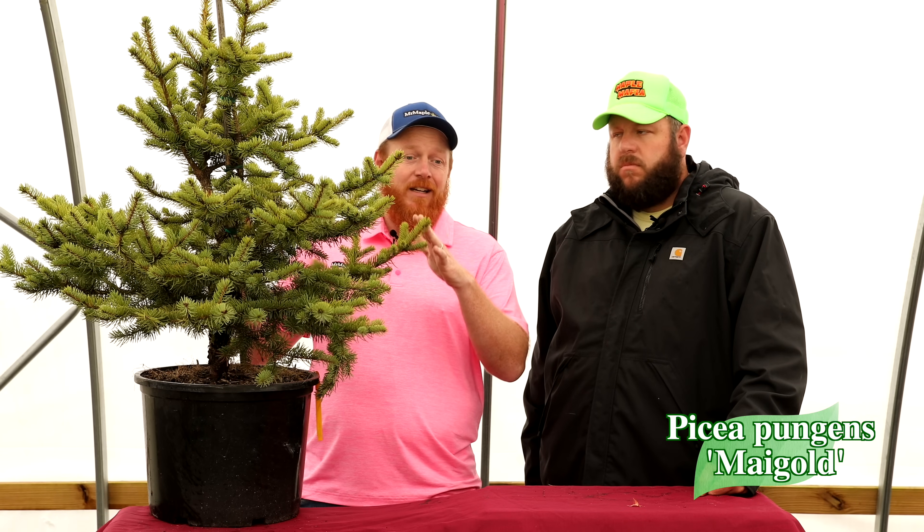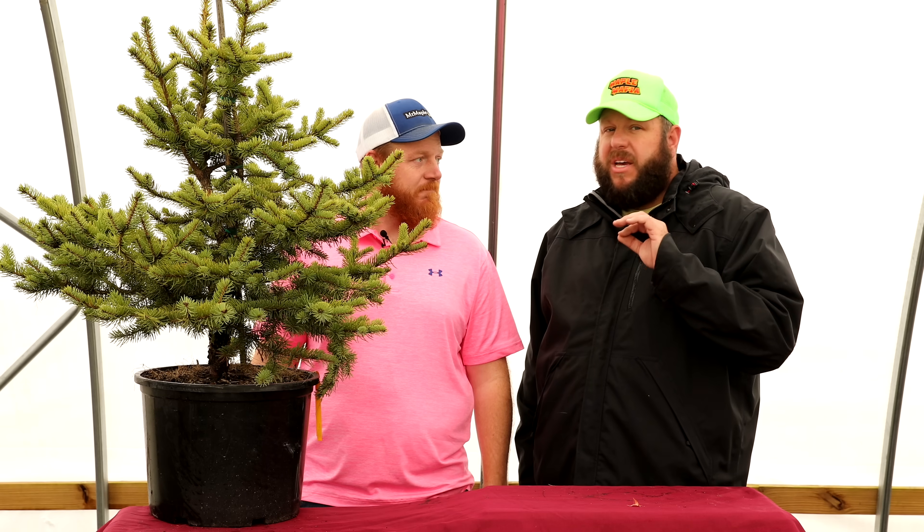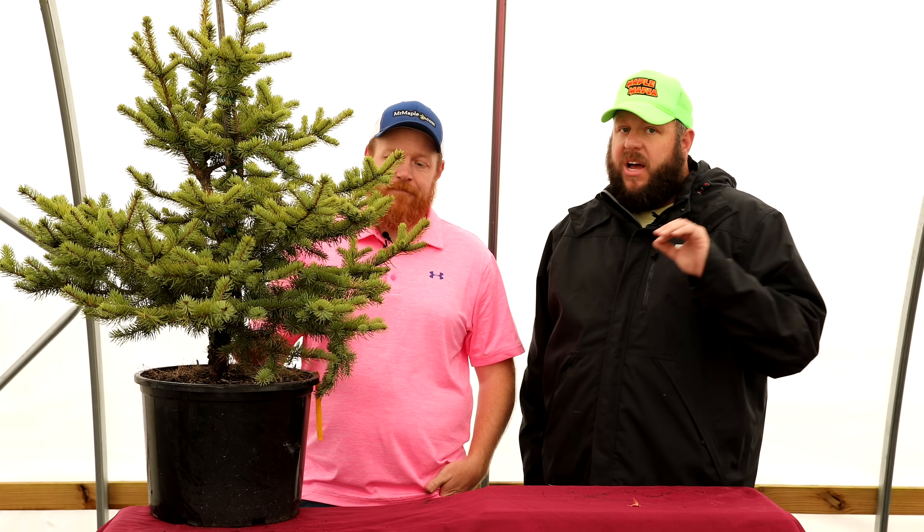These 7-gallon plants are an awesome size to start out in the landscape and garden. They ship individually. If the 7-gallon box program is popular, MrMaple may be adding even more products to that lineup on MrMaple.com. Take care, God bless, and have an awesome day.